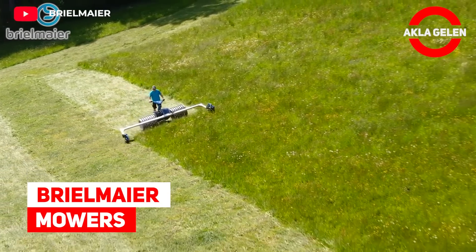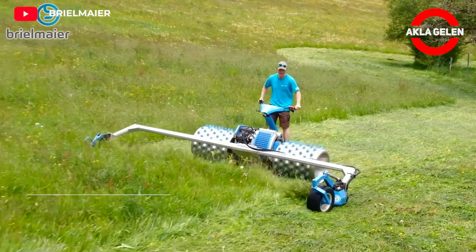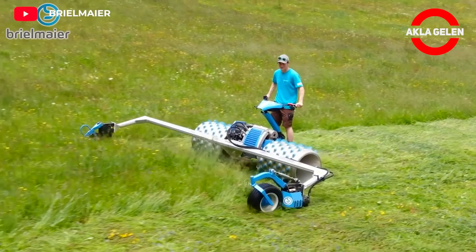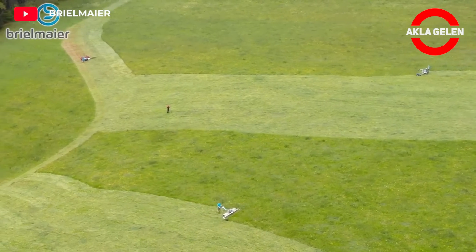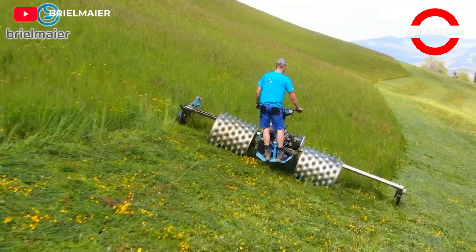Brilmere Mowers are designed to be gentle on the soil. They have a low center of gravity and unique compact transverse design. This is important for protecting soil health and promoting healthy plants. They also use very little fuel.